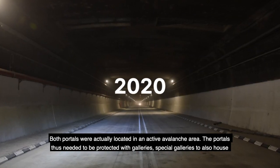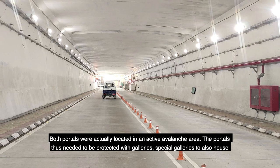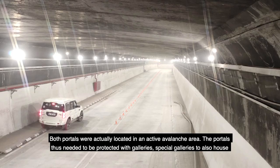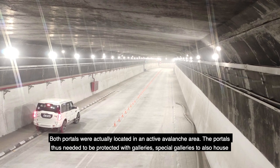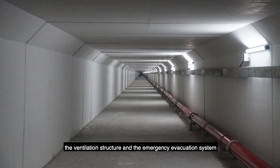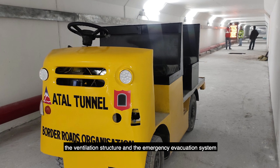Both portals were actually located in an active avalanche area. The portals therefore needed to be protected with special galleries, which also housed the ventilation structure and the emergency evacuation system.